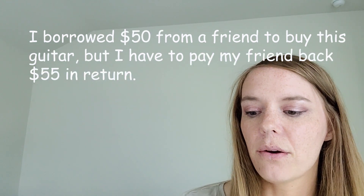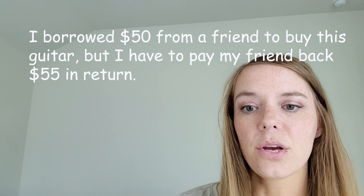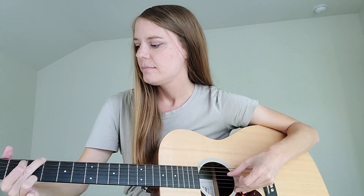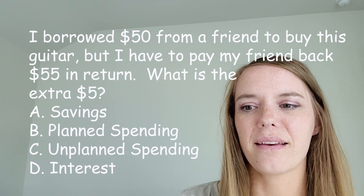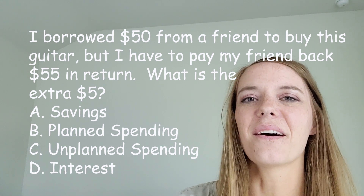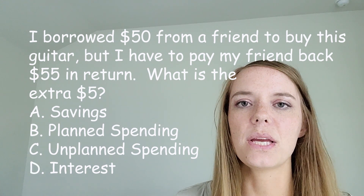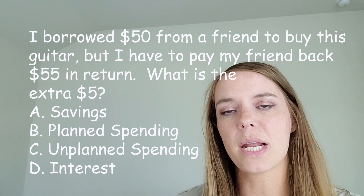Okay, let's check out another one. I borrowed $50 from a friend to buy a guitar, but I have to pay my friend back $55 in return. What is that extra $5 all about? Look at those choices — what do you think? Okay, you got it — that's interest. That's the smaller amount you have to pay back to either a bank or a friend that loans you money.